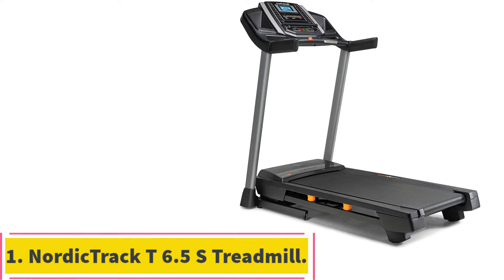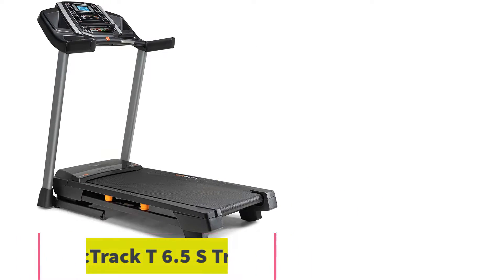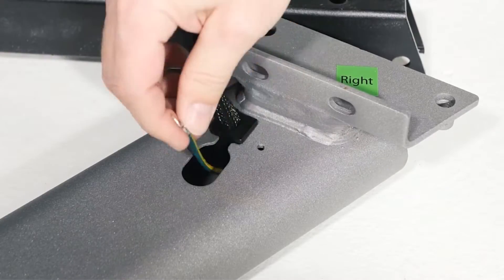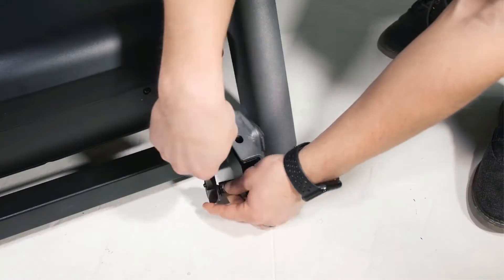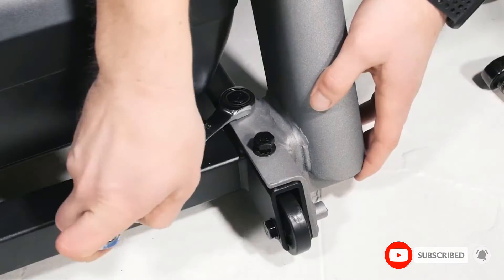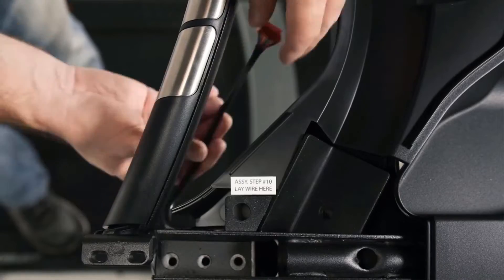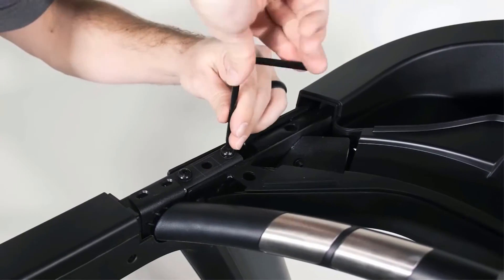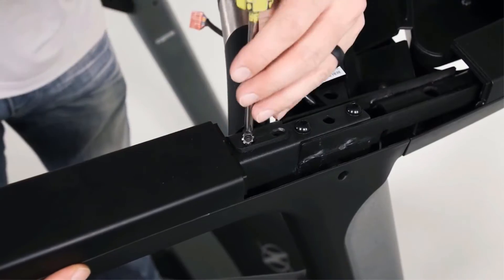Starting at number 1: the NordicTrack T6.5S Treadmill. Innovative space-saver design with easy lift assist means your treadmill can fold up after your run for compact, simple storage. Auxiliary music port and dual 2-inch speakers provide entertainment. The T6.5S model is our pick for the best iFit-enabled treadmill — it combines the best functionalities with innovativeness at an affordable price. This treadmill is heavy, sturdy, and can support heavy persons up to 300 pounds.